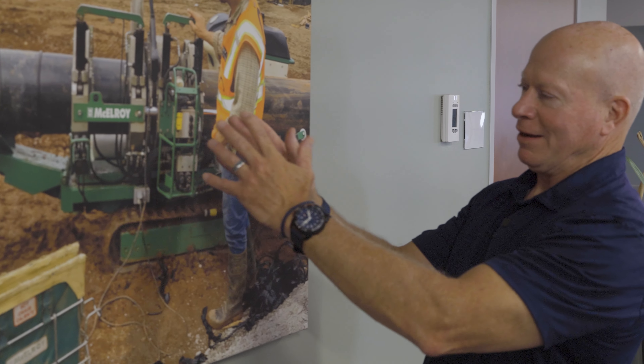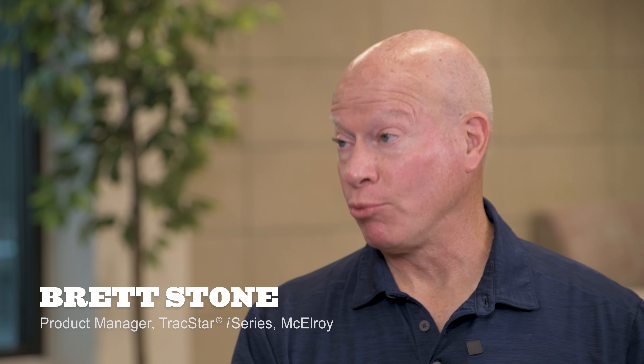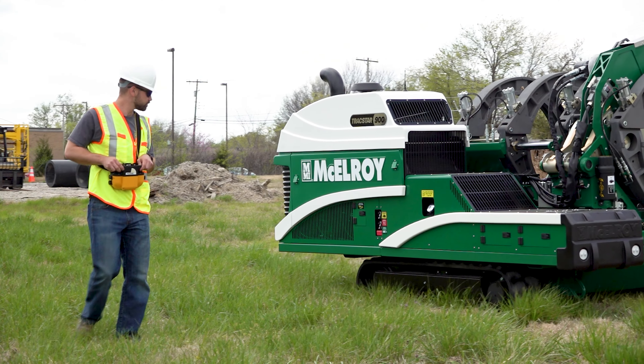Transforming a machine as well known as the TrackStar meant that McElroy really had to understand the needs of their customer — they only had one shot to get this change right. Brett Stone is the product manager over the TrackStar I-Series line. There's got to be some risk involved in changing something with such a field-proven reputation, right? Yeah, there's always risk involved. You go from a proven product that's been used for a long time and you evolve that to what it is today in terms of the large diameter TrackStar I-Series.